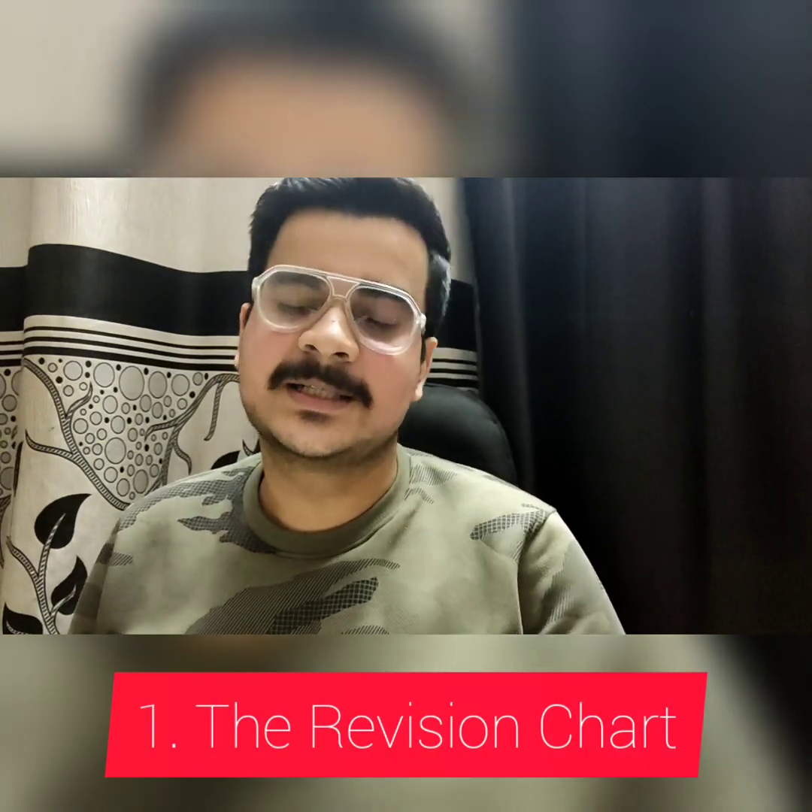Starting with the very first point: the revision chart. During the last six to seven months of my preparation journey, with my father's help, I made a chart where I wrote all my 11th and 12th chapters — Physics, Chemistry, Biology — all 96 chapters sequentially. If you put all 96 chapters on one page and stick it in front of your study table, it gives you a very clear view and vision of your entire syllabus.